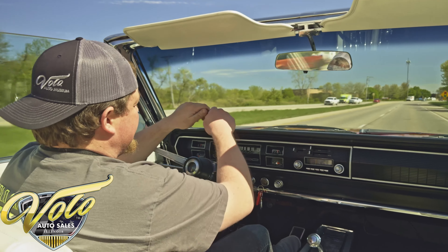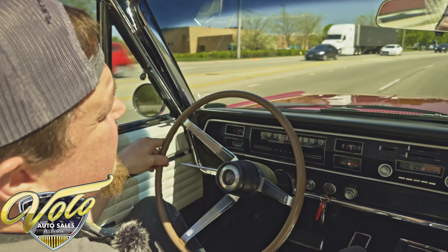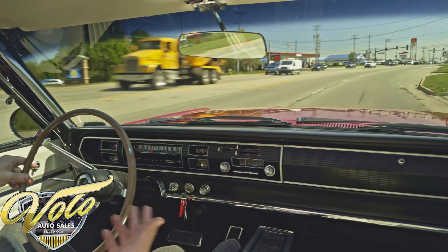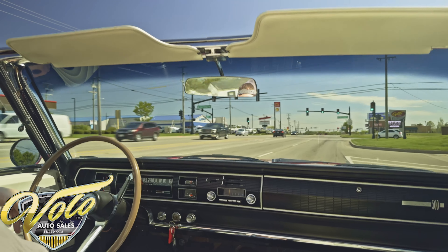It just floats over all the bumps — the suspension, everything. Really nice restoration on it, and they redid it the right way. You literally wouldn't even know there are any bumps or cracks on the road when you're driving. It's absolutely fantastic.